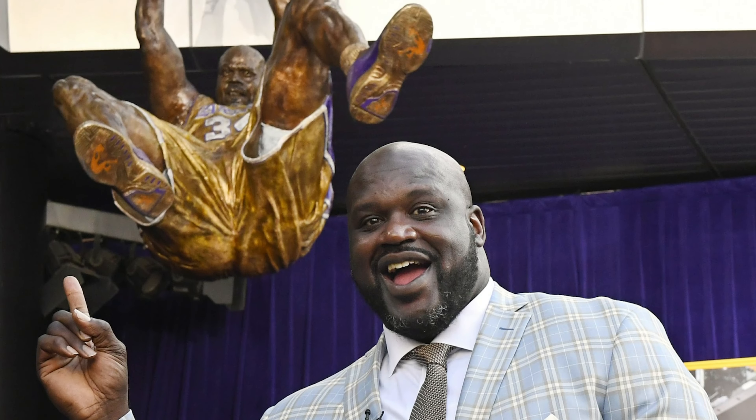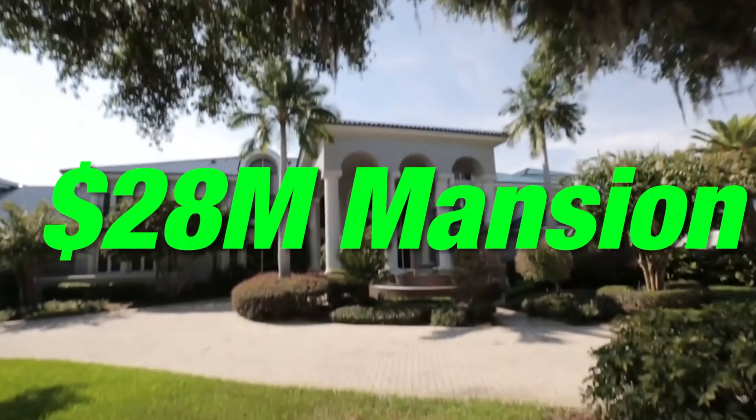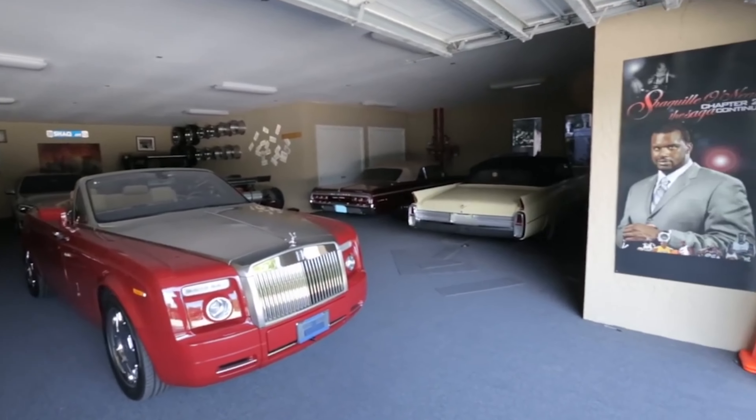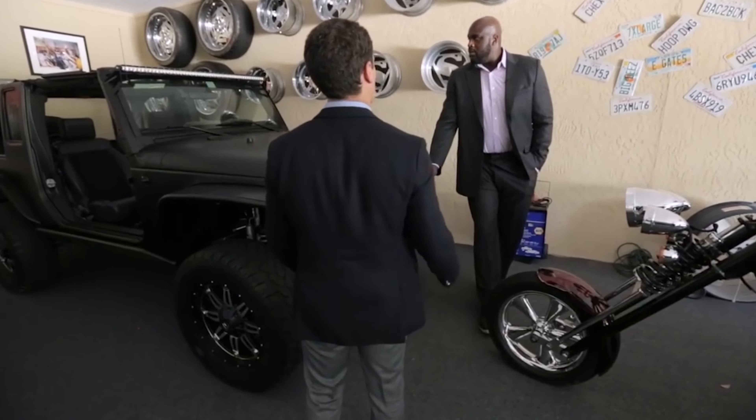Shaquille O'Neal is one of the most popular basketball players thanks to his career success and enormous 7-foot height. Besides a tall statue of himself in the middle of his $28 million mansion, Shaq also boasts a massive 17-car garage just for his own car collection. We're taking a peek at Shaquille O'Neal's legendary car collection.